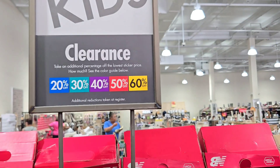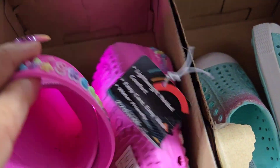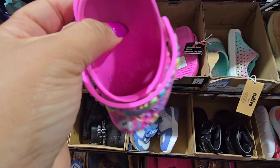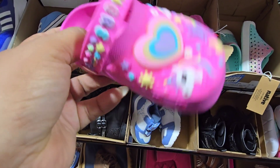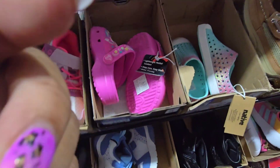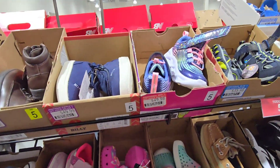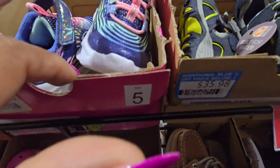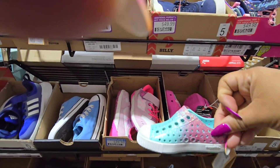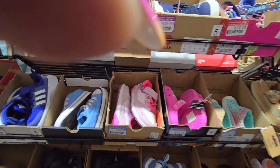This is adorable — this is the kids' clearance, color-coded 20, 30, 40, 50, 60 percent off. Check out these — oh my gosh, so adorable. My Little Pony Skechers! Those are so cute at $34.98. Look at the tiny ones — their feet grow like crazy. Look at the Little Mermaid style. Those were basically $50. They have a lot of women's and girls' shoes here.